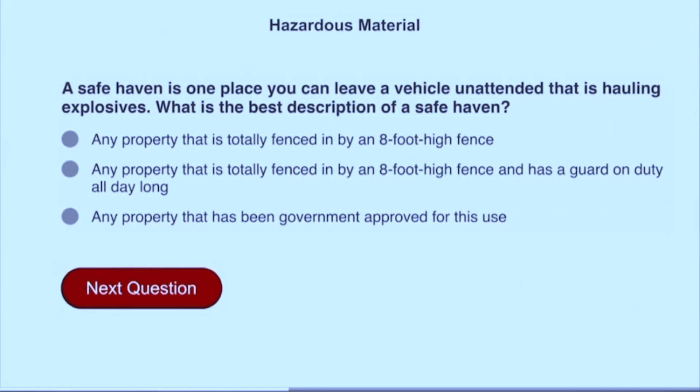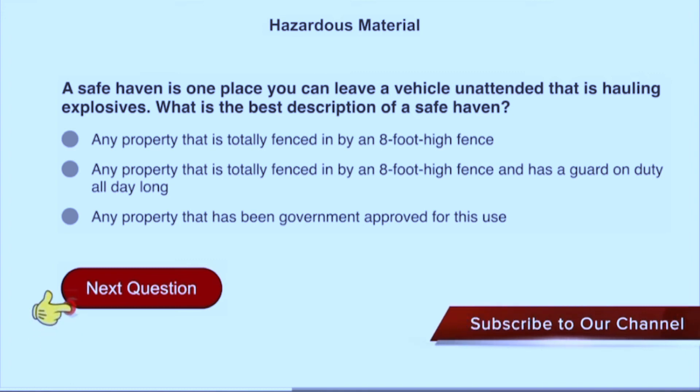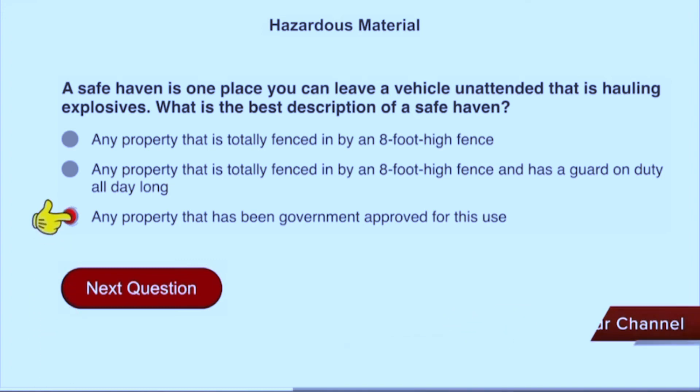A safe haven is one place you can leave a vehicle unattended that is hauling explosives. What is the best description of a safe haven? Any property that has been government approved for this use.